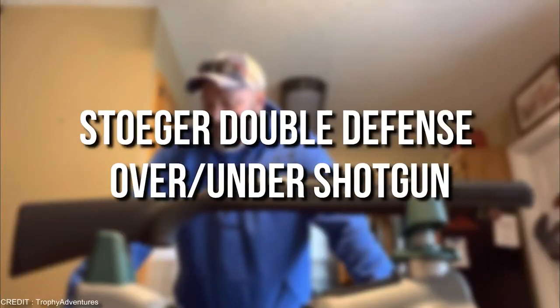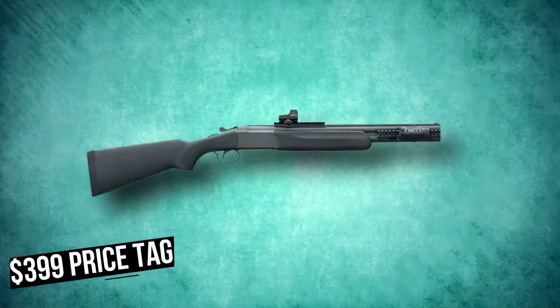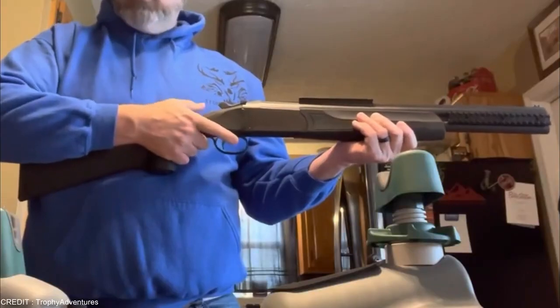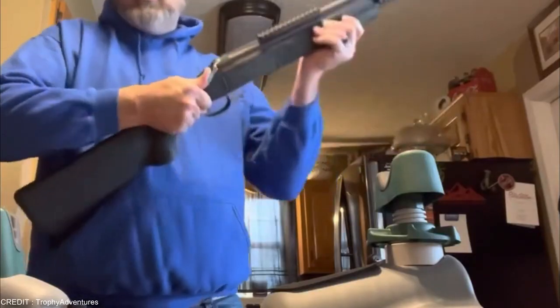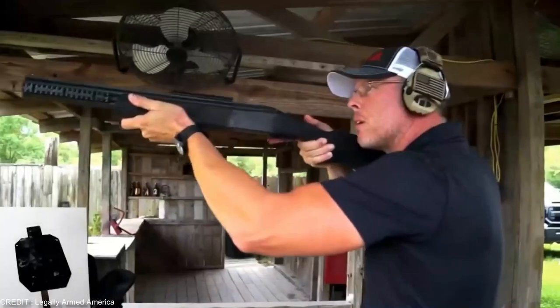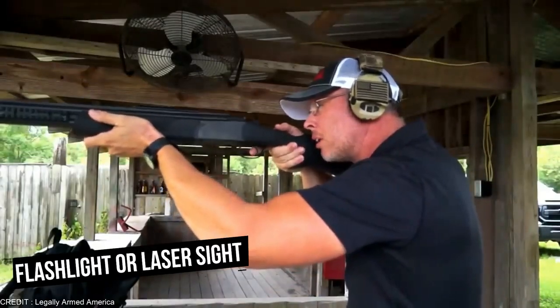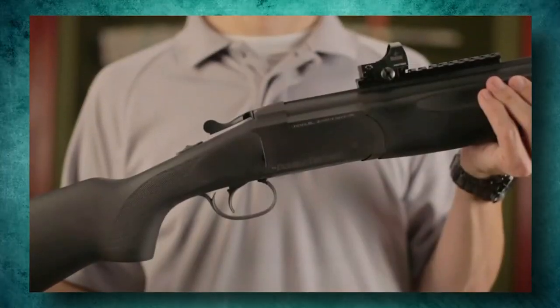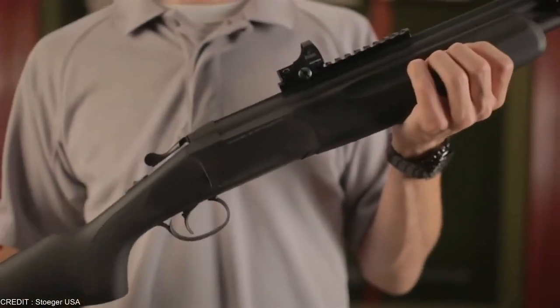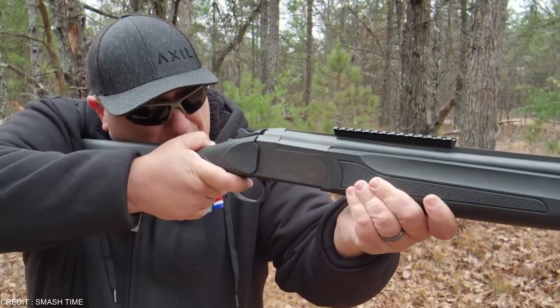Up next, we have the Stodger Double Defense Over and Under Shotgun. It comes with a $399 price tag. Rail space can be found near the muzzle end of the firearm, which is ideal for Picatinny-mounted accessories like foregrips, flashlights, and lasers. A side Picatinny rail on the barrels is ideal for mounting a flashlight or laser light, and it is well out of the way of the fiber optic sight. In comparison to long guns, the Stodger is quite short, measuring only 36.5 inches.